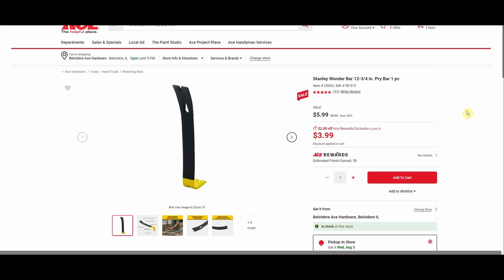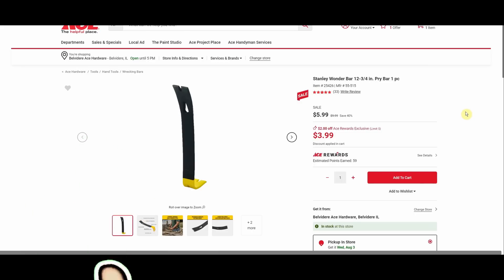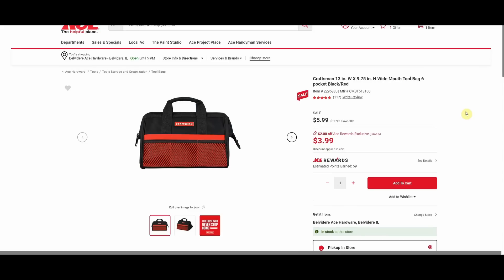We have a Stanley Wonder Bar 12 and three-quarter inch pry bar, normally $9.99, all the way down to $3.99 — that's a definite pickup. We got the Craftsman wide mouth tool bag, $11.99, down to $3.99 for the Ace Rewards member. If you buy as many combo kits and cordless tools as I do, you have 45 and a half different tool bags laying around, but if you're not in that situation, $3.99 is not a bad deal.